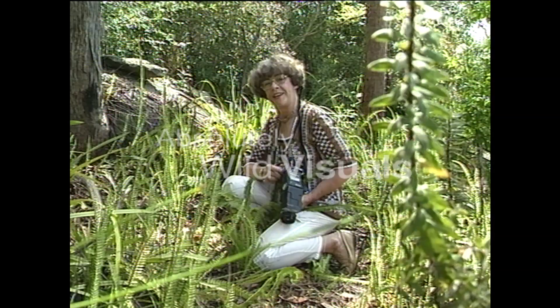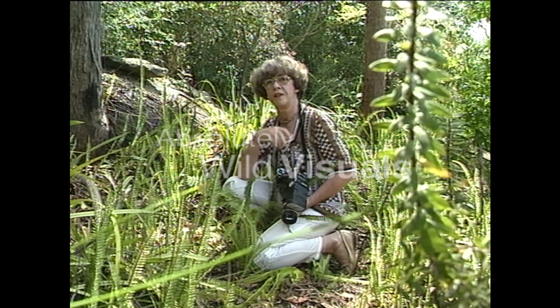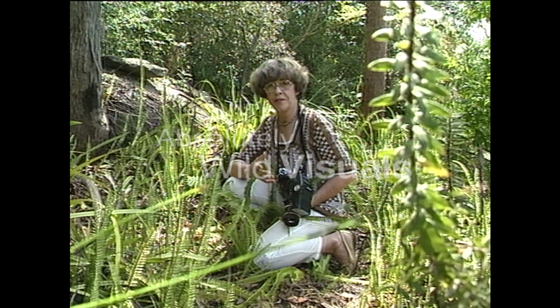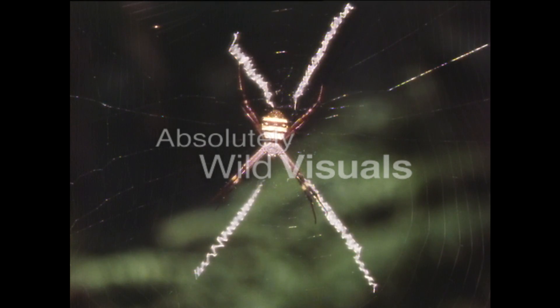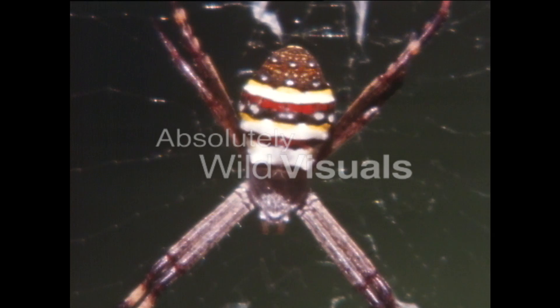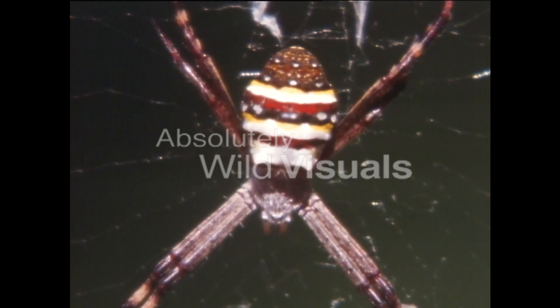Who said spiders were ugly? Some of them are really very colorful, and I think this one is one of the prettiest. St. Andrew's cross spiders are common in most gardens and, like most spiders, they're absolutely harmless. The cross in the web is shaped like the traditional cross of St. Andrew, which is of course where the spider gets her name.